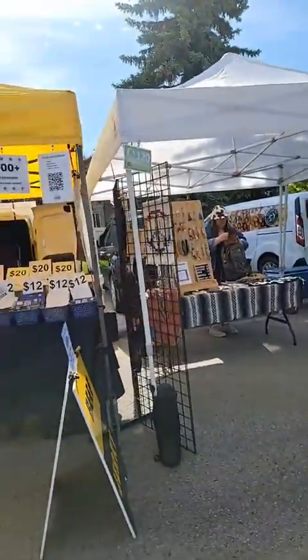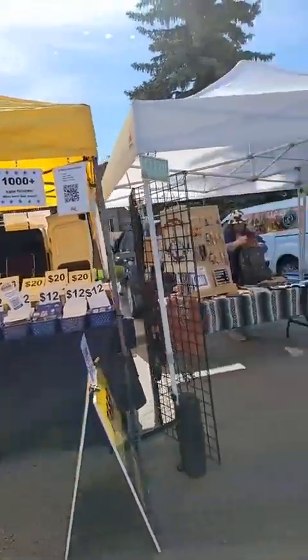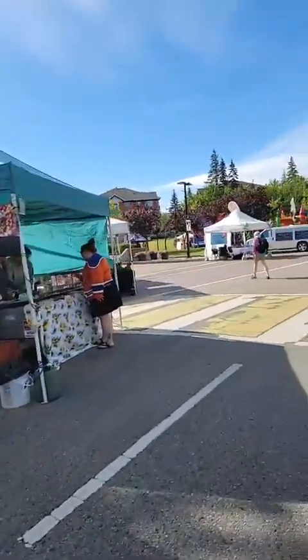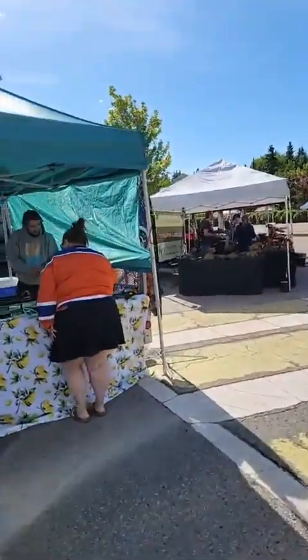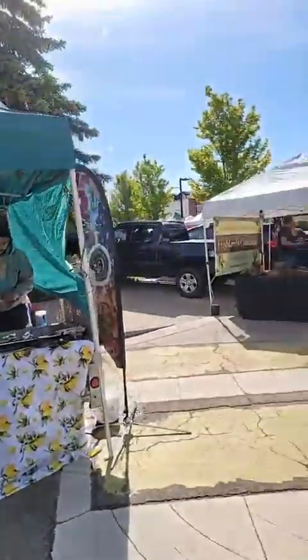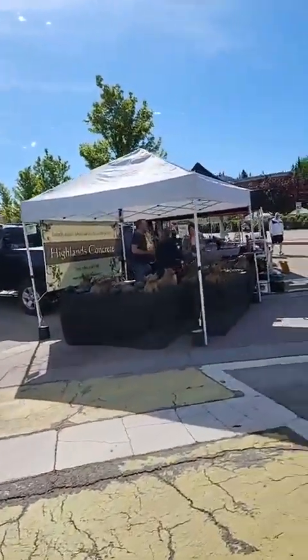Good morning guys, this is the St. Albert market tour part two, leaving from my tent and going around the corner. Here we go — it's my friend with the olives. Fantastic olives, always good olives from him.